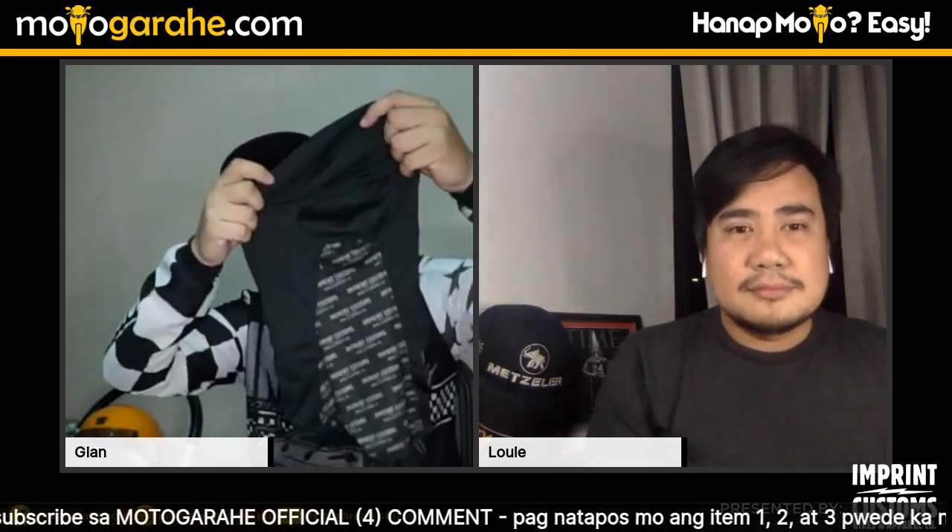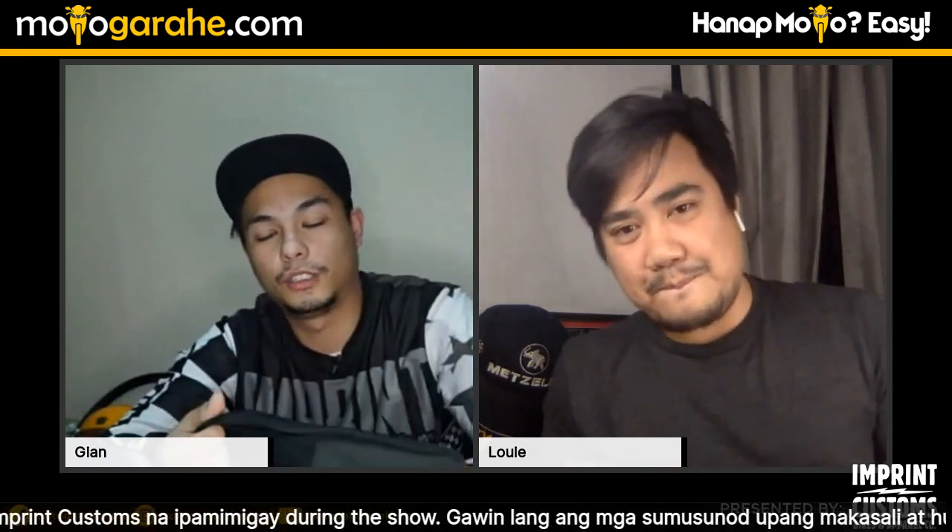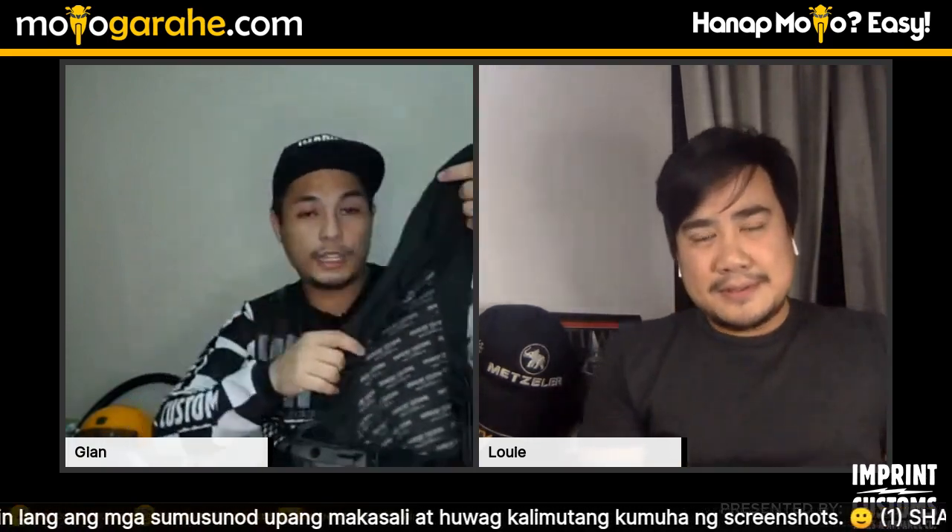The balaklava is normally sold for 350 pesos, so buying through the promo is like getting a 30% discount. The promo runs until Sunday only. If you're looking for Imprint riding essentials — jerseys, apparel — head to Lazada and search for the official Imprint Customs store. After all, you don't want your helmet to smell bad! A balaklava keeps things fresh when you're riding.